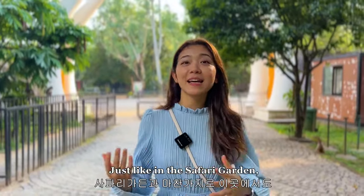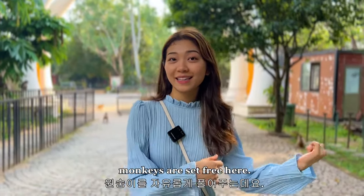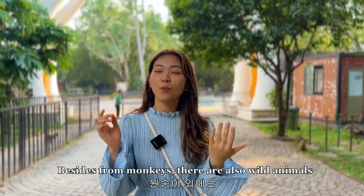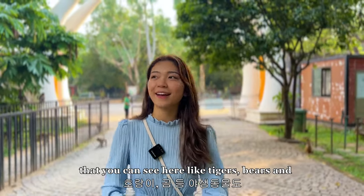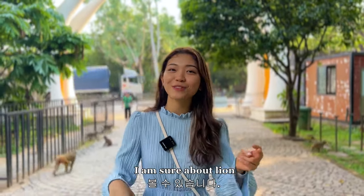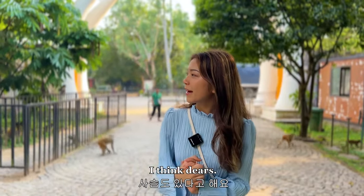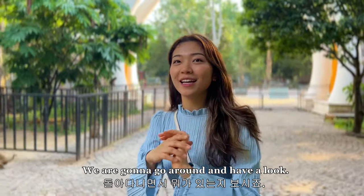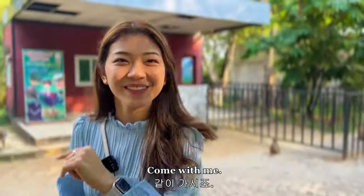I'm at the mini zoo. Just like in the Safari Garden, monkeys are set free here. But aside from monkeys, there are also some wild animals that you can see here, like tigers, bears, and I'm not sure about lions though. I think deers? So now we're going to go around and have a look. Come with me.